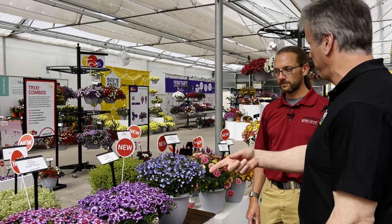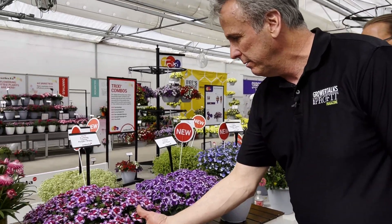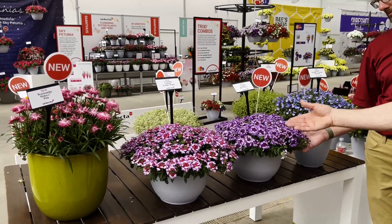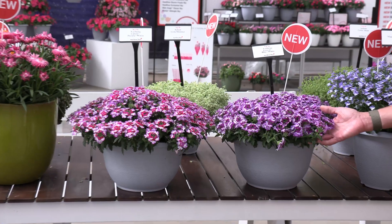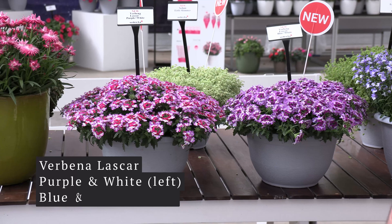We've also got a couple of other new Lascars over here — the first bi-colors in the Lascar series: purple and white. Actually it's a tri-color — look at all the color going on there. And this is the blue and white. They're really interesting — you can see these from a distance. I love those. These are like end-cap varieties right there.